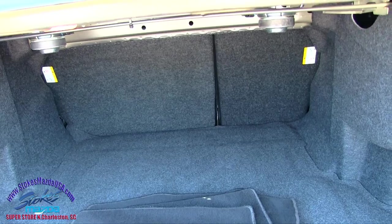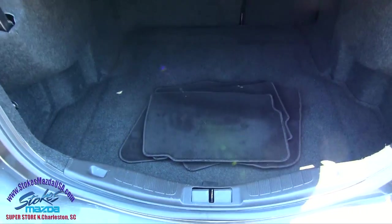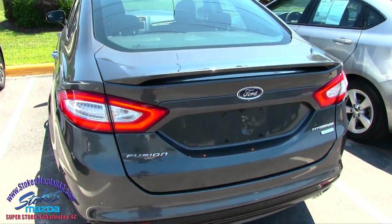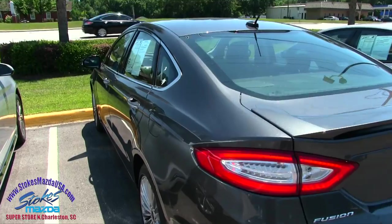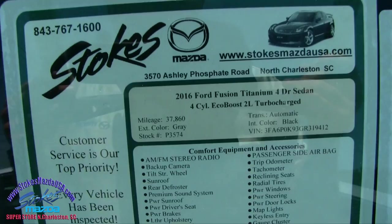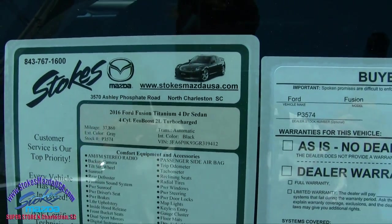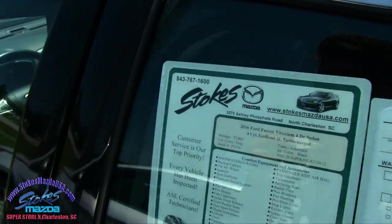Back seats do fold down 40-60 split, carpeted floor mats — very nice. Nice solid car by Ford. Let's take a look at our window sticker and see the mileage. This one's got thirty-seven thousand, eight hundred sixty miles on it. Turbocharged four-cylinder, good fuel economy.